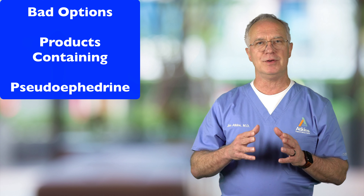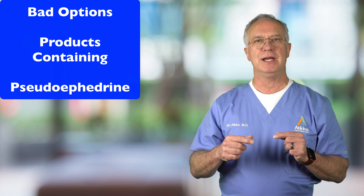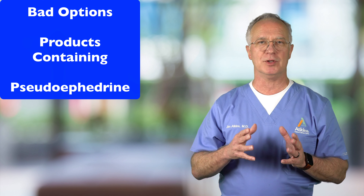The first bad option is oral decongestants containing pseudoephedrine. If you take it at bedtime to open up your nose, it's going to wire you up and you're not going to be able to sleep. The second problem is if you take too much of it, you're going to start getting rebound congestion — where you get more swollen after taking the medicine than before — so you end up in worse shape. You also can't take it if you have high blood pressure.